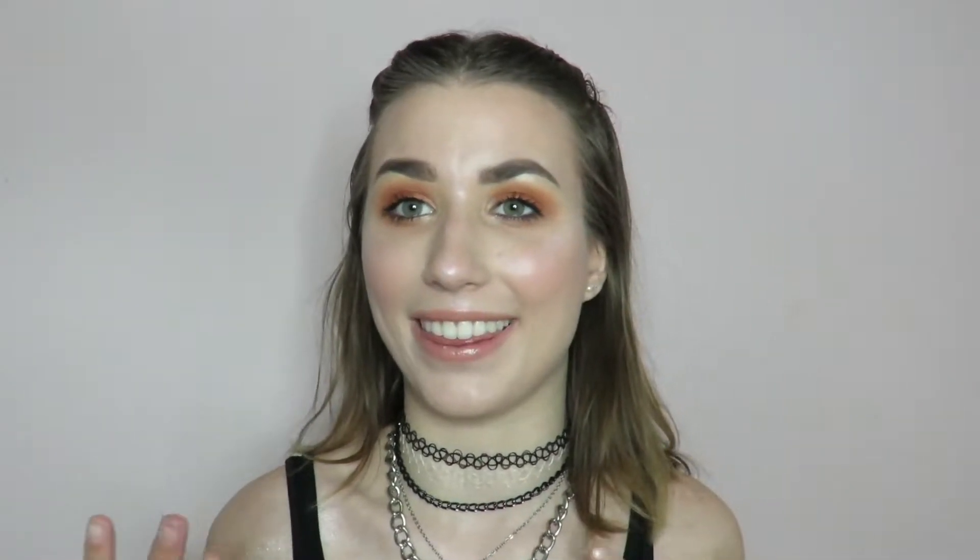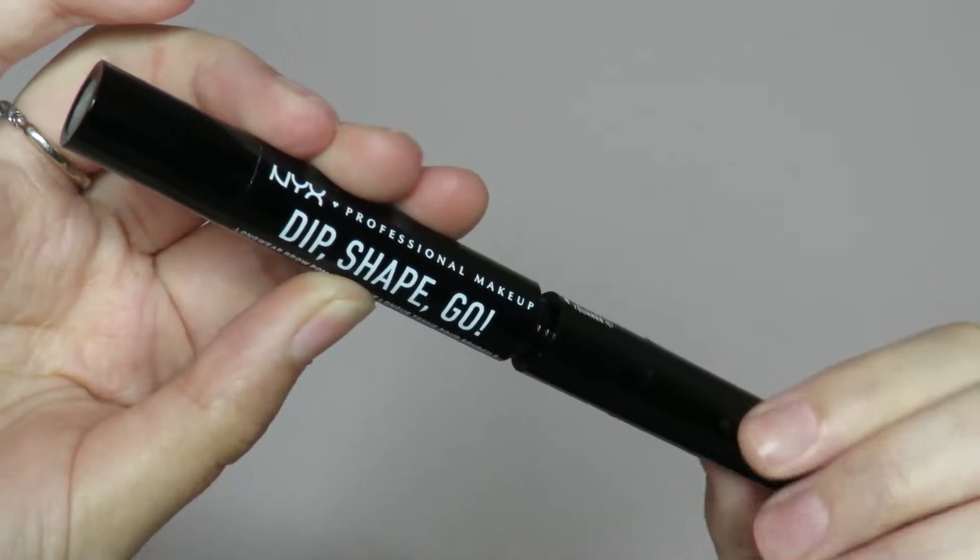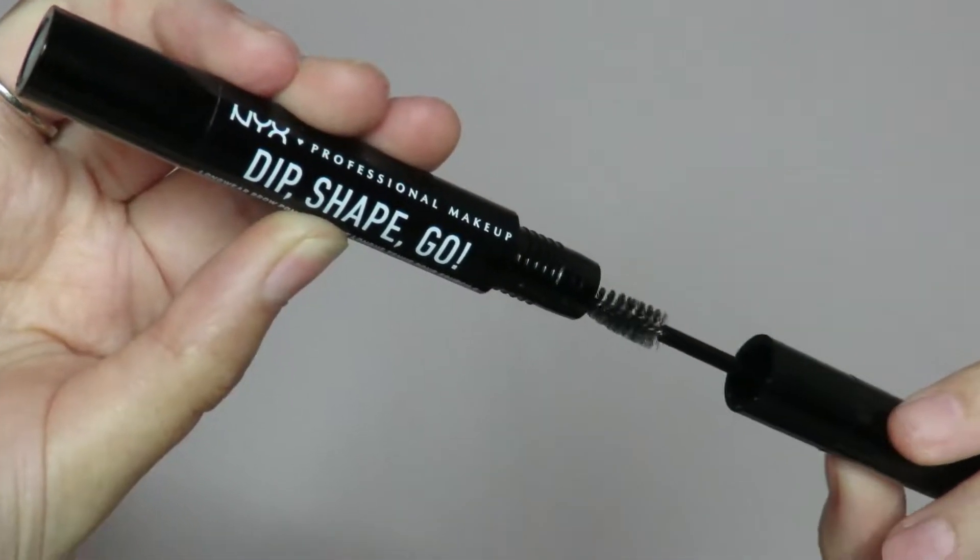I have my notes in front of me, and we are just going to go in order of everything that I used. So the first thing that I did was my brows. I used the new Dip Shape and Go Longwear Brow Pomade.